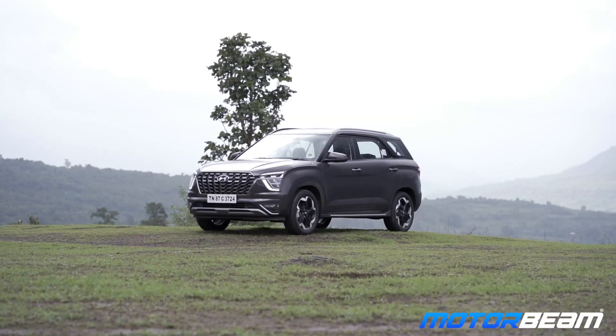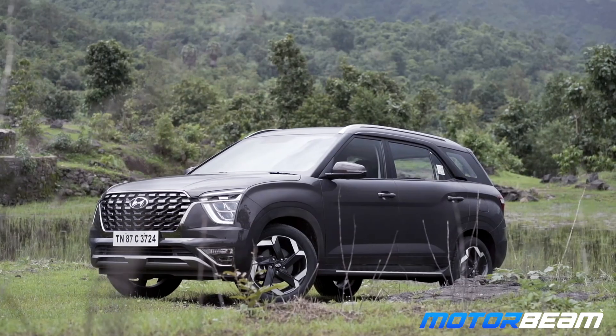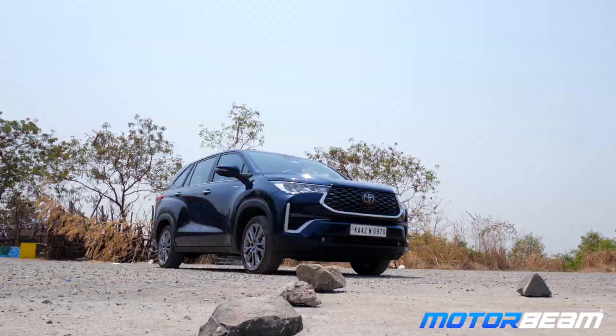There are so many options in that segment man. Take test drives of the Innova, Alcazar, XUV 700, and even the Safari. So the thing is XUV and Safari are out because I want something reliable in the longer run. Alcazar is a little too small for my liking. I like the Innova HyCross but the waiting period is 2 years. I don't understand anything else.